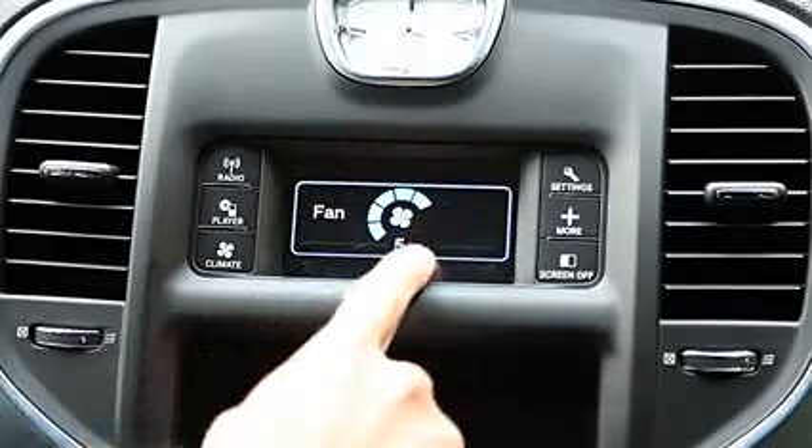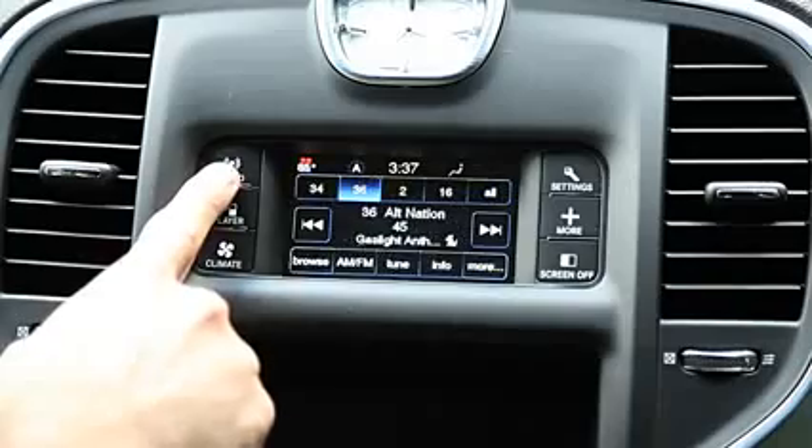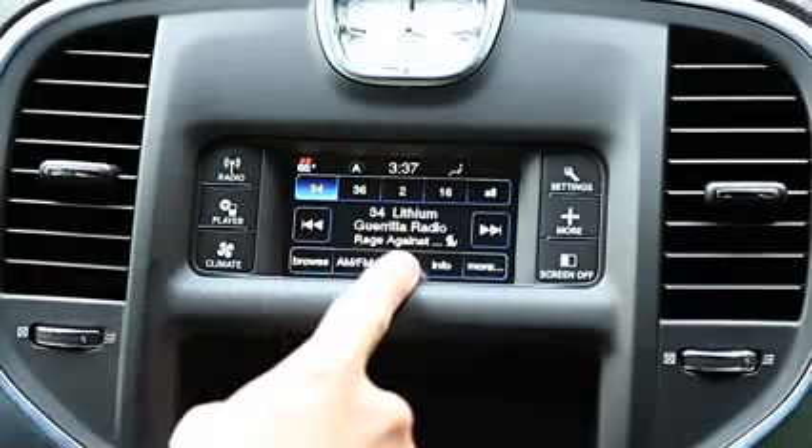Stepping up to the Hemi V8 brings you to just over $38,000 and gets you everything. Go full out with the SRT8 model, and you'll see a sticker price of nearly $49,000.